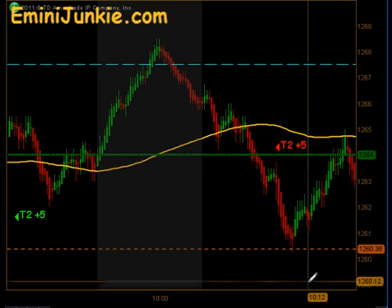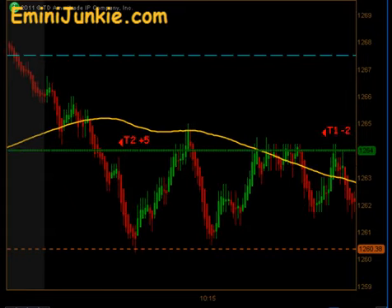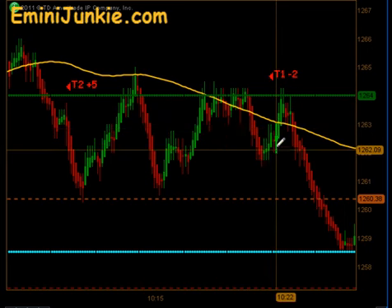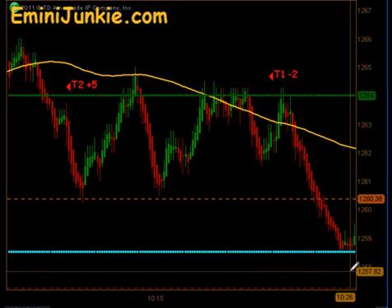The market then did fill its half gap, bounced off there, and did a little rotation between the half gap and the gold moving average. It kind of just chopped sideways and actually gave us a signal to get short. We were able to get that first contract off, but the pullback came back far enough — we ended up stopping out of our position before it ultimately would have gone on to hit its target 2.